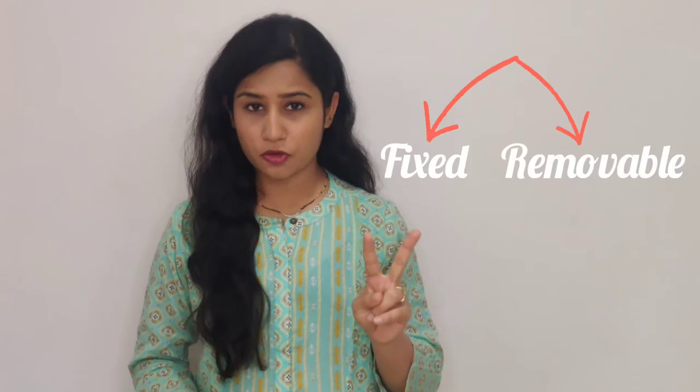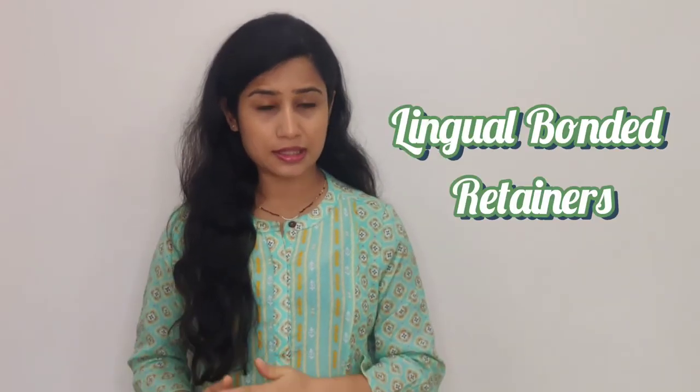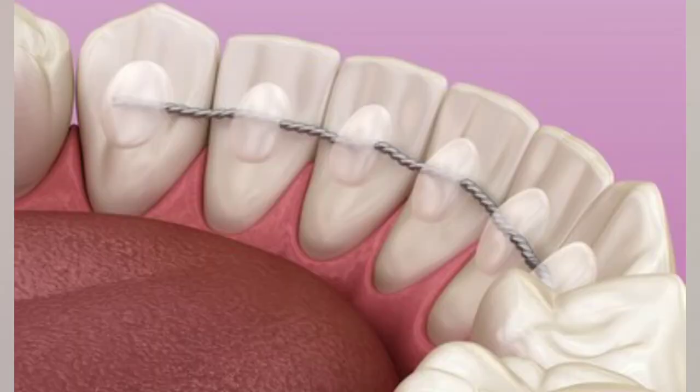There are basically two types of retainers. The first one is fixed and the second one is removable. In fixed retainers, you have lingual bonded retainers. As shown in the picture, lingual bonded retainers are permanently placed behind your upper or lower anterior teeth — that is from canine to canine, or the front four teeth.